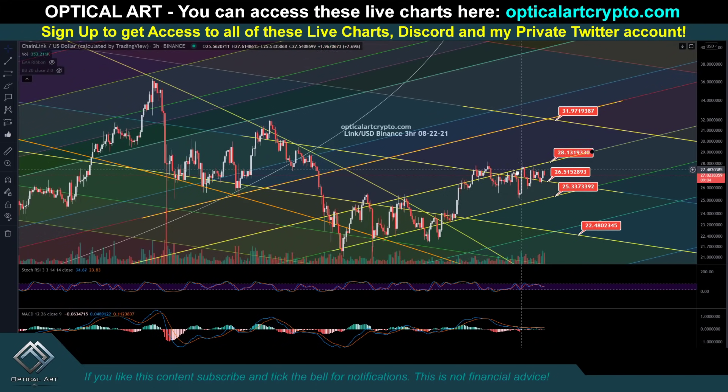That's LINK. Notice that LINK is just stagnant, kind of going down sideways, just like the previous altcoins I've showed you.